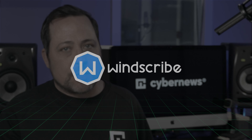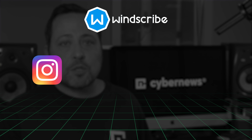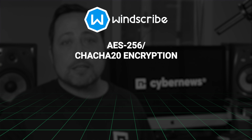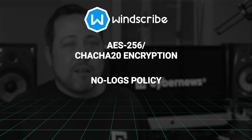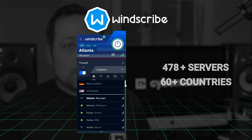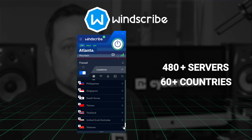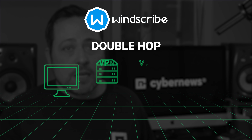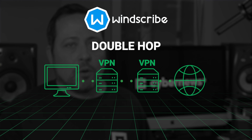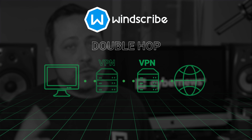Last but not least is Windscribe, one of the best options for accessing Instagram, TikTok, or any other social media. Windscribe encrypts your data using either AES-256 or ChaCha20, depending on the protocol you choose, and has a no-logs policy — though it hasn't been audited yet. It's based in Canada, a Five Eyes country, so an audit would help. It has around 480 servers across 60+ countries, and it offers a double VPN feature, routing your connection through two servers for extra security when bypassing restrictions.